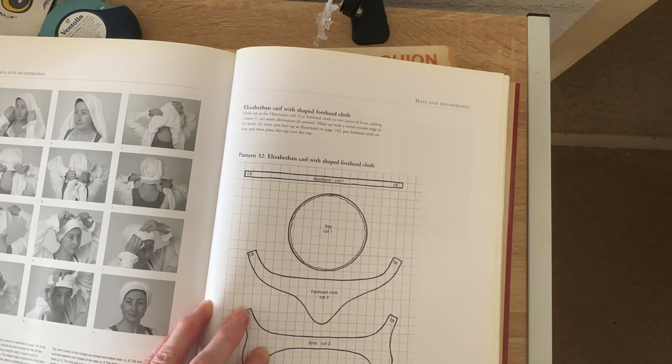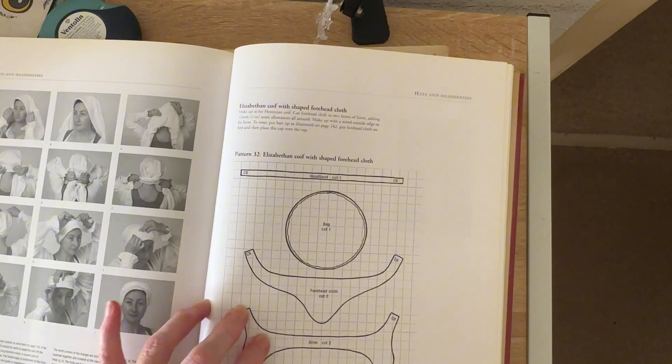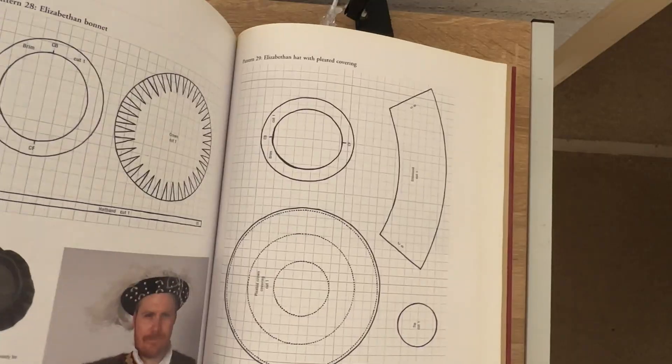In these pages it shows you a pattern, shows you how to put them on and make them, etc.